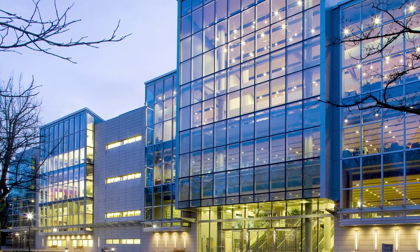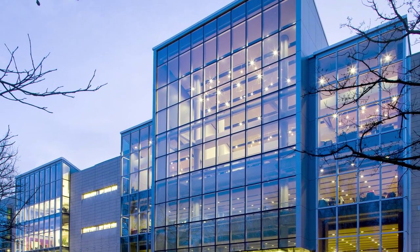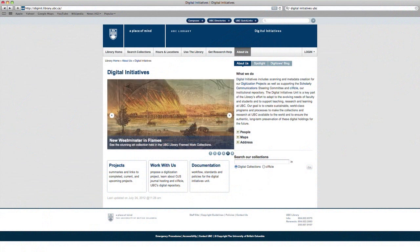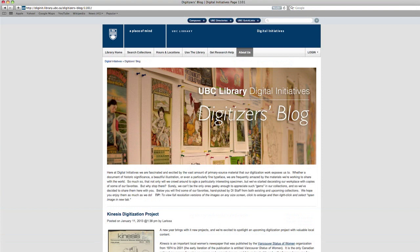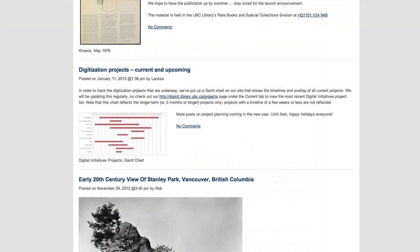The digitization center has been open for about a year, so we've had that time to think about our workflows and procedures, and now we're starting to think more about our future plans. That includes working more closely with faculty to get more projects submitted, and working with our liaison librarians to get the material out to students and faculty so that it's being used. We've also started a blog available on our website, and we're keeping a list of our current projects so that people know what we're working on and can share in what we're excited about.